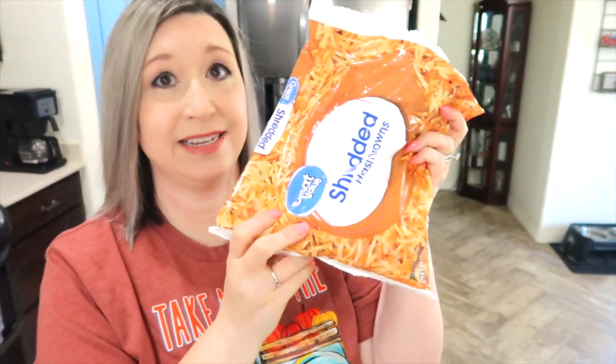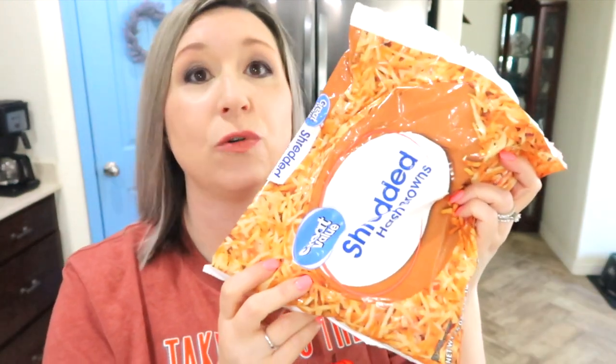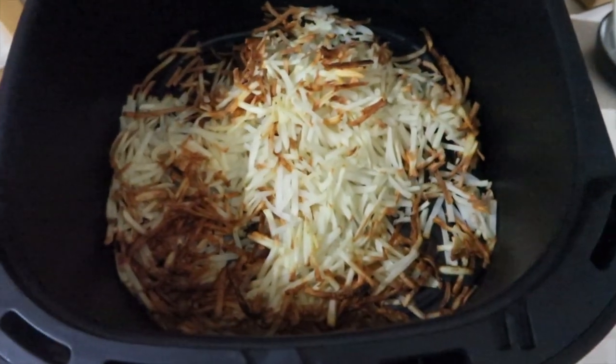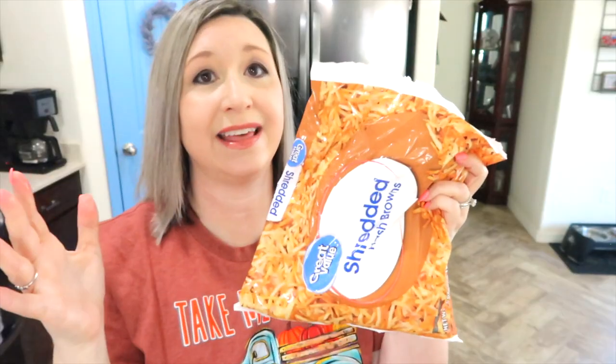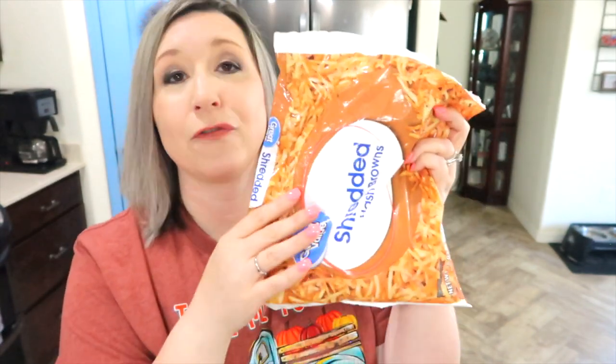Shredded hash browns are a definite staple. I always have these in my freezer. These are zero points for me. I usually make them in my air fryer with seasonings. I'll also be sharing breakfast Weight Watcher meal recipes coming up in September, so make sure you're subscribed with the notification bell on.